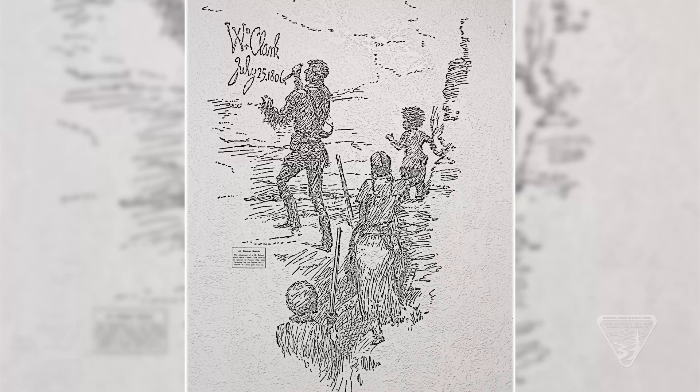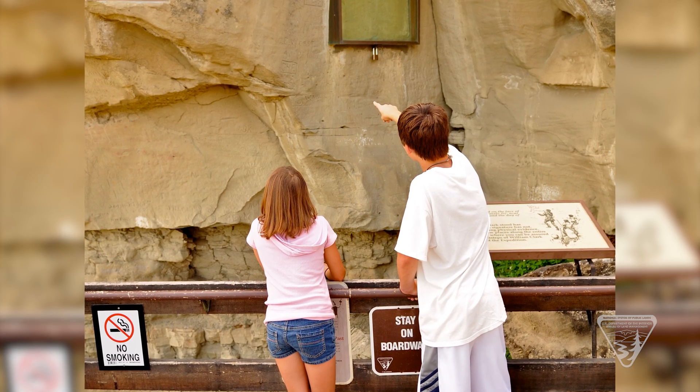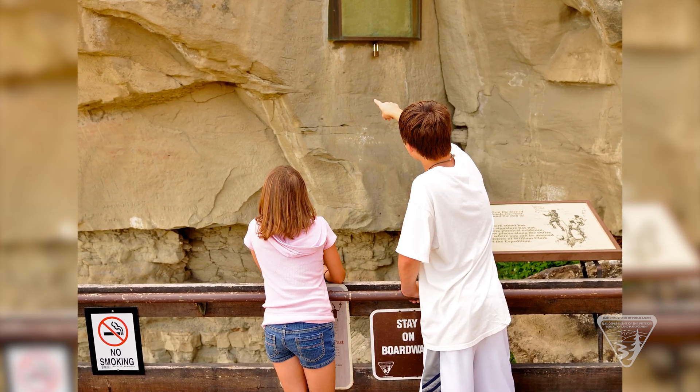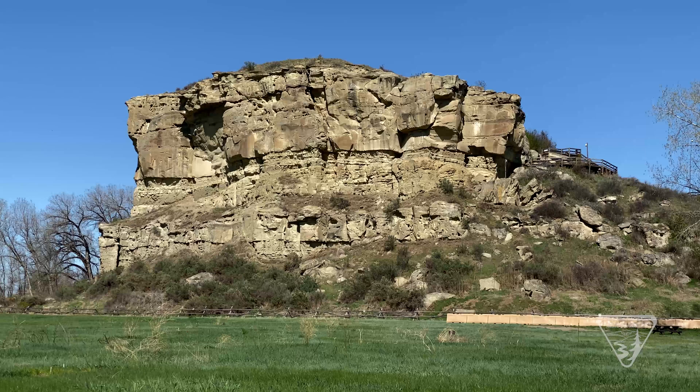William Clark's inscription on the pillar is one of the surprisingly few remaining pieces of physical evidence still visible where it was left on the Lewis and Clark National Historic Trail. In addition to Clark's signature, the sandstone is marked with hundreds of other etchings and drawings. Most notable is the rock art, which is a vivid demonstration of the significance of the site to prehistoric and historic plains tribes.